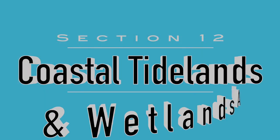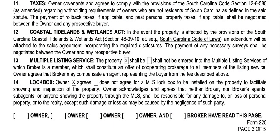Section twelve is the Coastal Tidelands and Wetlands Act. This doesn't really affect us here in Greenville, but we'll discuss it since others are watching. In the event the property is affected by the provisions of the South Carolina Coastal Tidelands and Wetlands Act, an addendum will be attached to the sales agreement incorporating the required disclosures. The payment of any necessary surveys shall be negotiated between the owner and any prospective buyer. If the property is affected, there need to be addendums and disclosures that go along with that — please make sure you have those when that time comes.